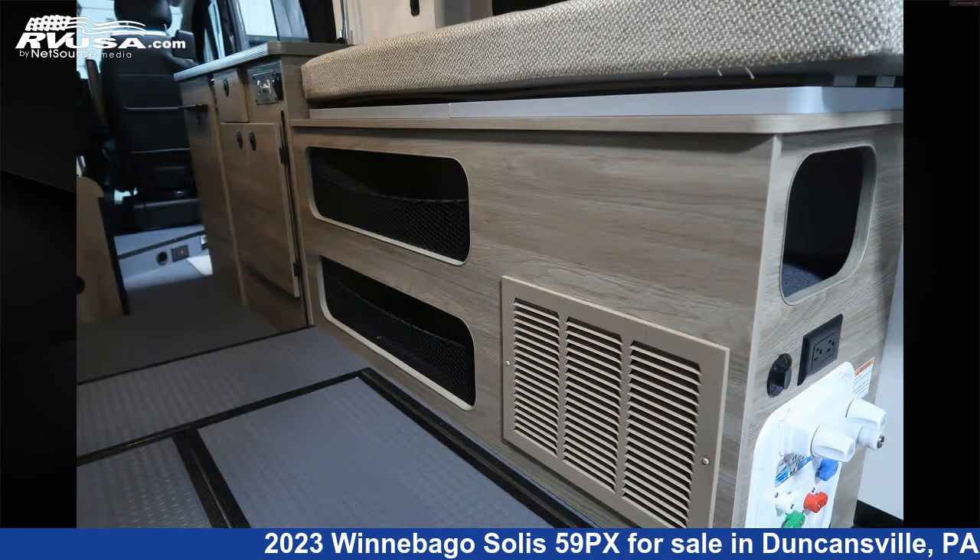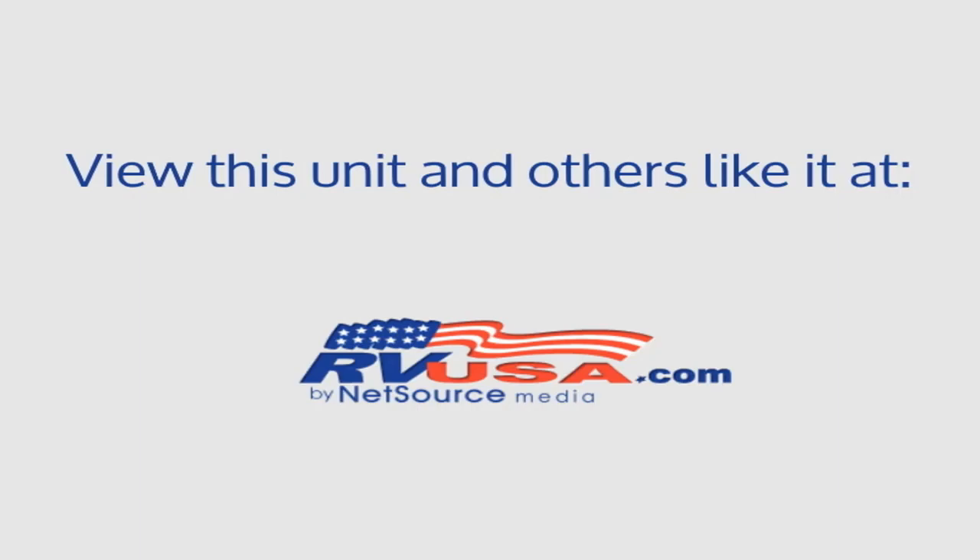For more information and pricing on this unit, and to see all units available for sale by Ansley RV, visit RVUSA.com.